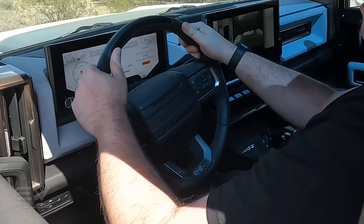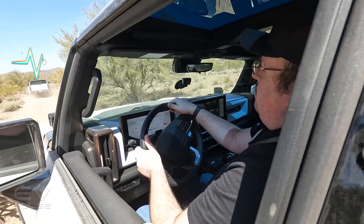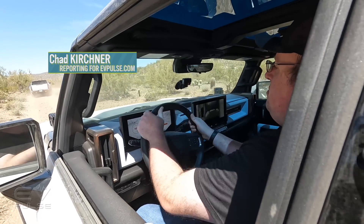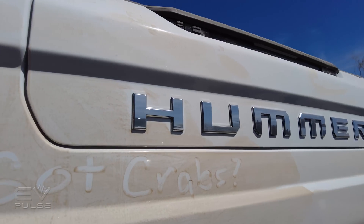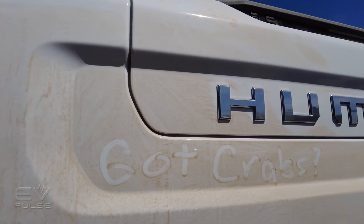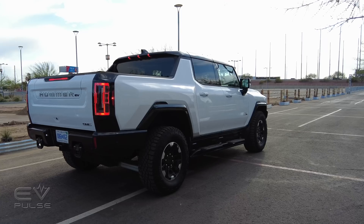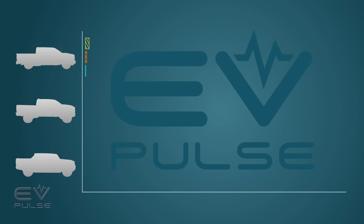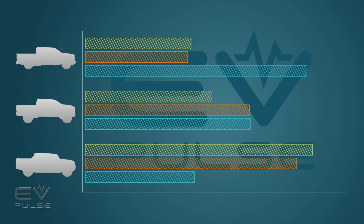We just got our first taste behind the wheel of the Hummer EV in Phoenix, and this vehicle is, well, it's something else. Today, we'll lay out all the critical specs, tell you what it was like to use crab mode while off-roading, and go all out in this beast using WTF. Plus, we'll tell you how it stacks up against what we think is its closest competition.